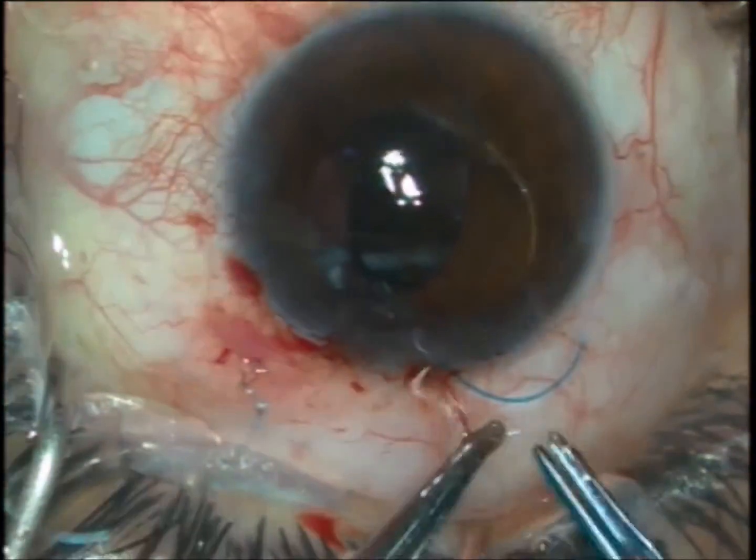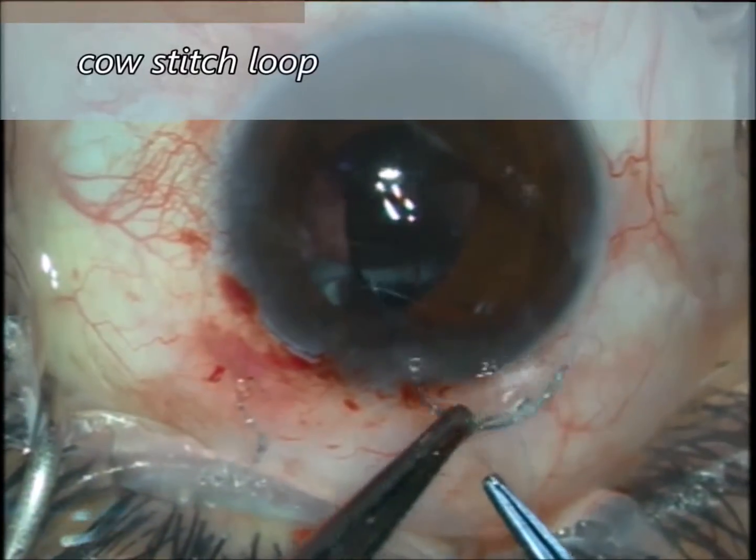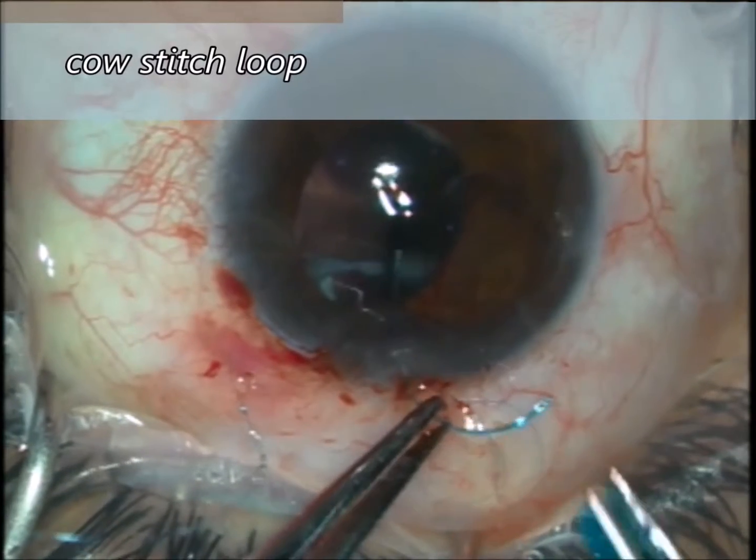Through a small incision we are able to introduce a three-piece foldable IOL, and then rescue the trailing haptic only to tie it.